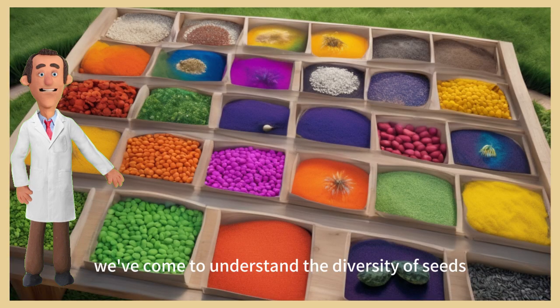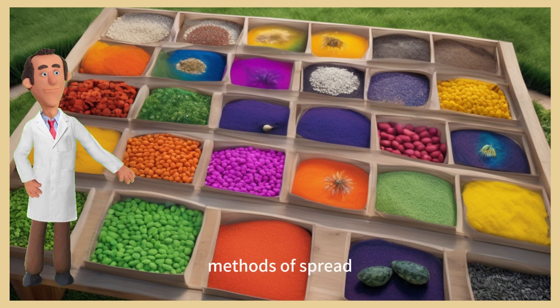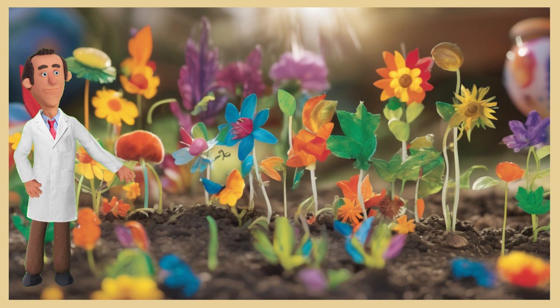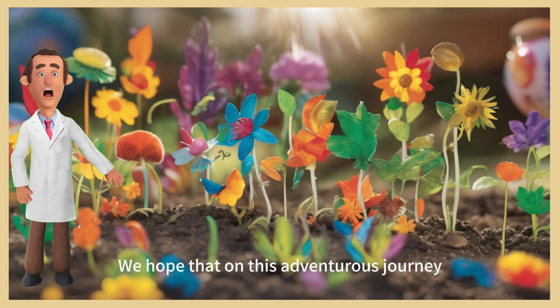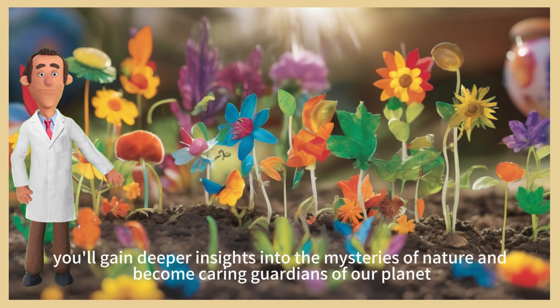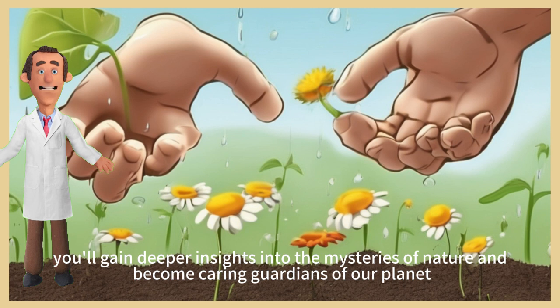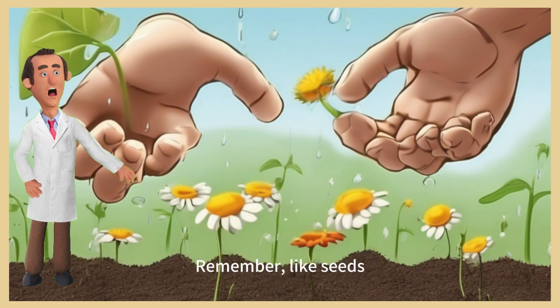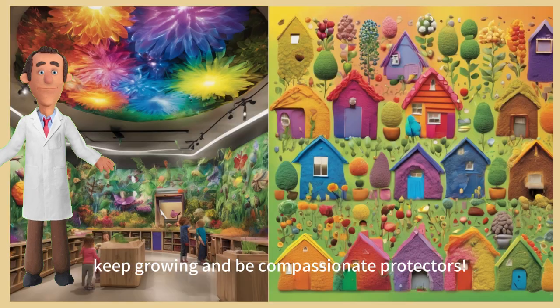Young friends, through these engaging stories we've come to understand the diversity of seeds, their growth cycles, germination processes, methods of spread, their roles in human life, and their significance in environmental protection. We hope that on this adventurous journey you'll gain deeper insights into the mysteries of nature and become caring guardians of our planet. Remember: like seeds, keep growing and be compassionate protectors!